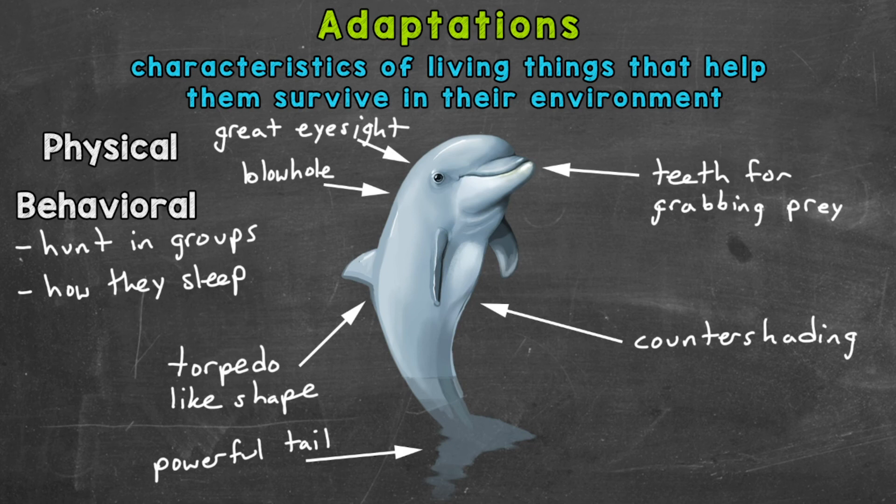Dolphins' breathing is not automatic like ours, so they need to remain partly conscious in order to control breathing. Dolphins typically sleep at the surface of the water, and they may lay motionless or they can swim slowly. So there are a couple of examples of behavioral adaptations.